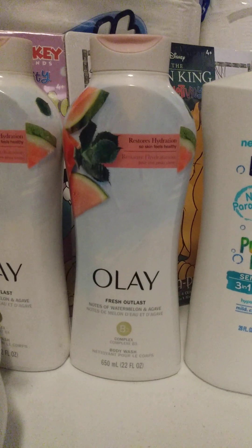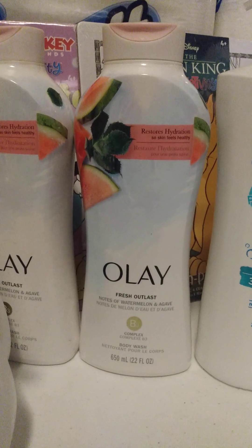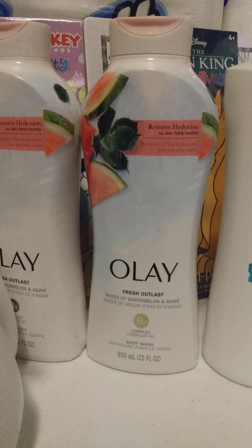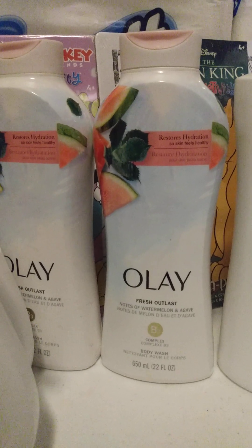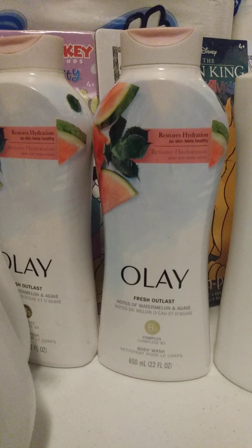For my Olay deal, I had a $5 printable from the P&G website and a $5 digital coupon — so that took off $10. These were two for $14. I used a $4 ExtraBuck, wound up paying just the tax, and then got a $4 ExtraBuck back for buying two Olay. That was essentially a freebie, and I'm going to submit to Ibotta. My Ibotta offer is $4 for each one, so that's still like a $2 moneymaker either way.